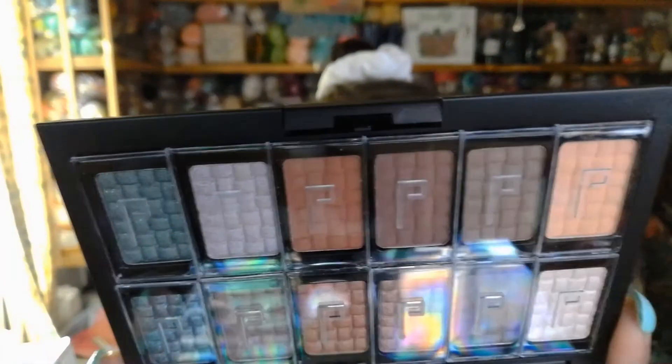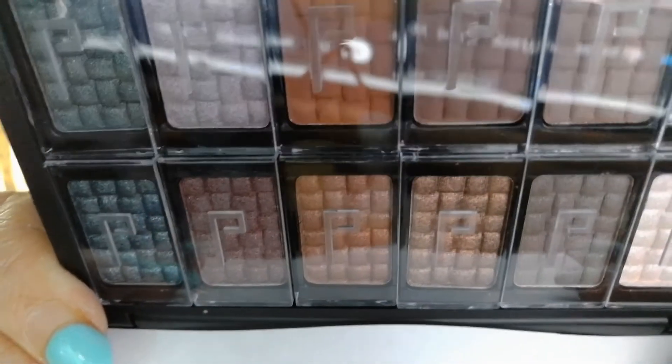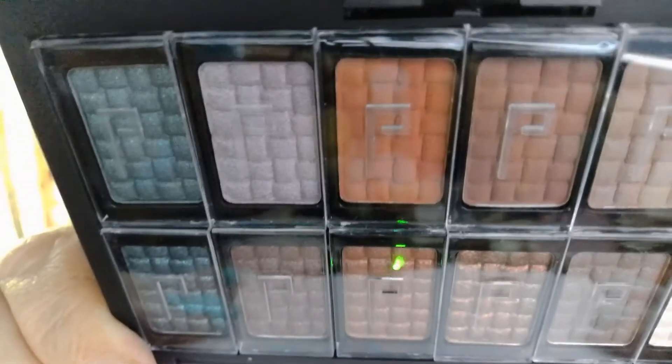I'm not going to remove the plastic covers until I'm ready to use it. Let me get the colors up here so you can actually see them. This is a very neutral palette — very neutral. There's the bottom row — that gives you an idea of the colors, and now you can see the plastic over top of them. I'm not going to open that yet. But it does have a great mirror, so this is really, really nice.